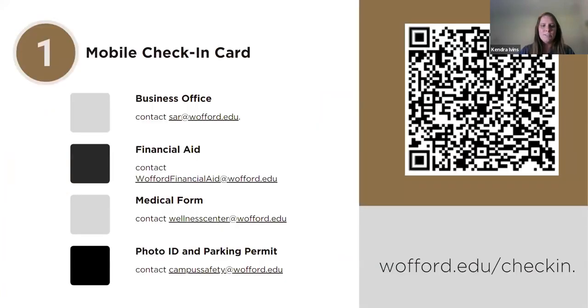So if you have your phone, take a minute and pull up this QR code. This is going to take you right to wofford.edu/check-in. That's going to tell you right now, live, what you have left to complete before you join us on campus. If you have anything on that mobile check-in card that says it is not complete, please make sure you take the time over the next week to complete that before you get on campus.